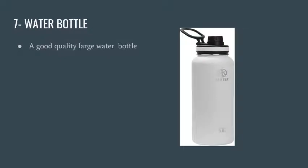Number seven is a water bottle — a good quality, large water bottle is a great investment. I used the Takya 40-ounce bottle. If you fill it up once in the morning it lasts a long time, and it's nicely insulated so cold water stays cold for a long time.